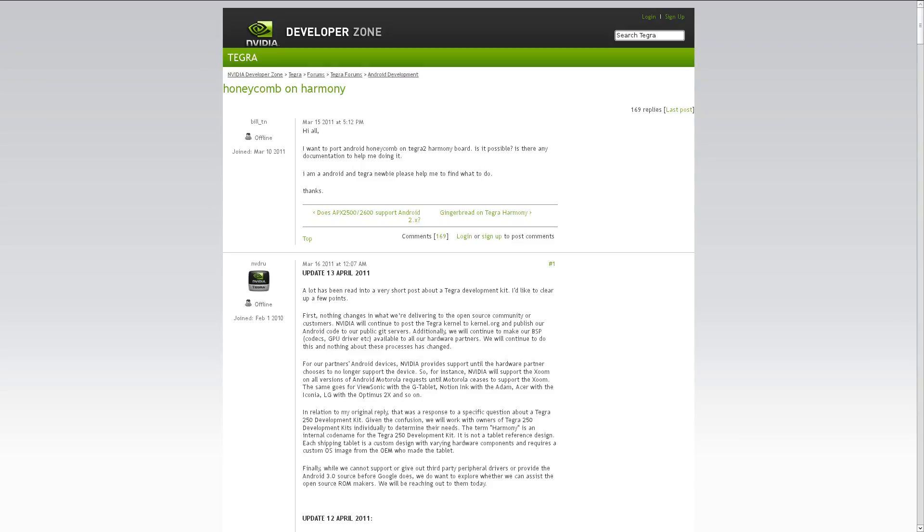In what seemed like scary news to someone like myself who owns a Harmony-based tablet — I own the ViewSonic G Tablet — Nvidia had a post on their Developer Zone forum saying they were going to stop providing support for Harmony-based devices after Android Froyo. The community found it this week and made it explode. But earlier this week the poster came back and updated it saying it was completely a misunderstanding. The Harmony-based development kit is not going to be supported anymore — they're moving on to the Ventana one, which is the basis for the Motorola Xoom. However, all the code for Tegra will still be going out to kernel.org and to the public Git servers. They've even said they're going to be working with some of the open source community ROM developers. So that's a huge two thumbs up from me to Nvidia.